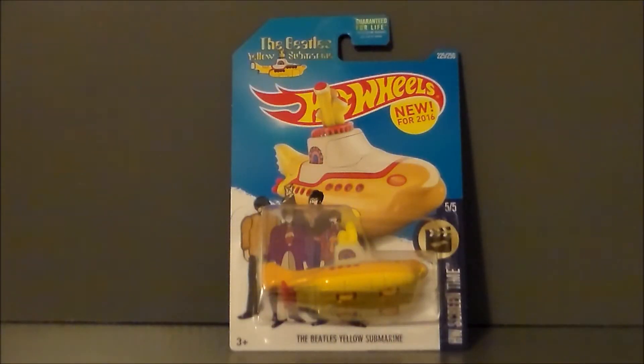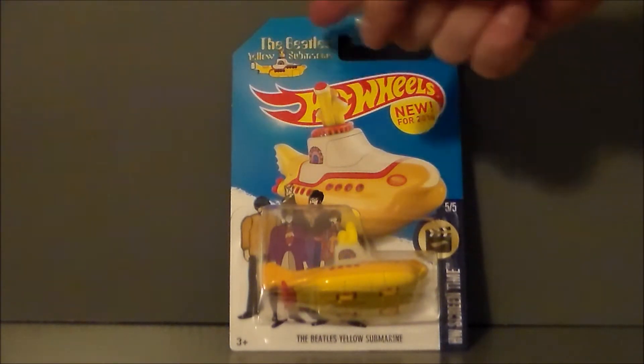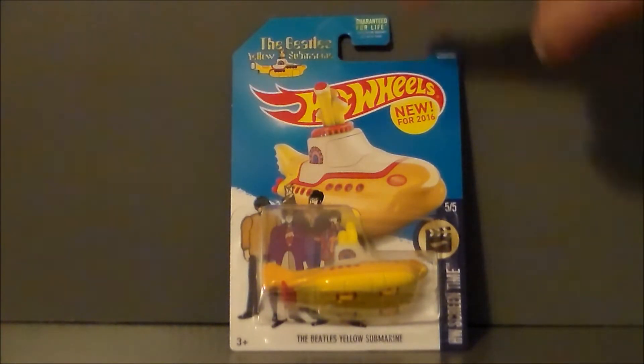Hello YouTube, Ultramaximus, back with another toy pickup, and it's a Hot Wheels vehicle — it's the Yellow Submarine. We all live in a Yellow Submarine. And that was terrible, I am so sorry that you had to listen to that. But this is the Beatles Yellow Submarine from Hot Wheels.